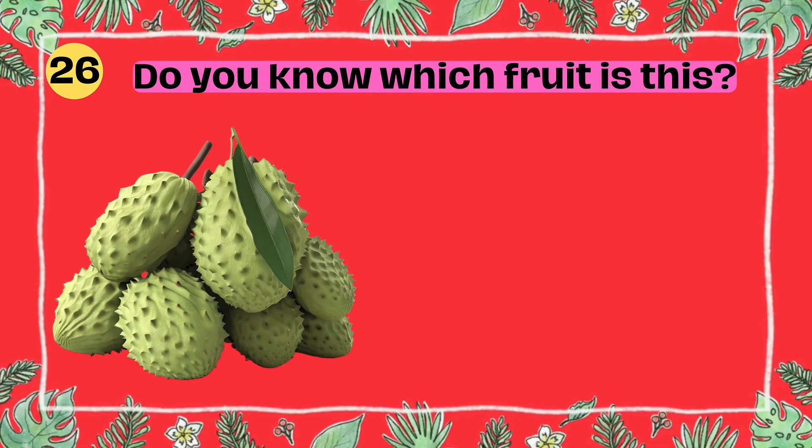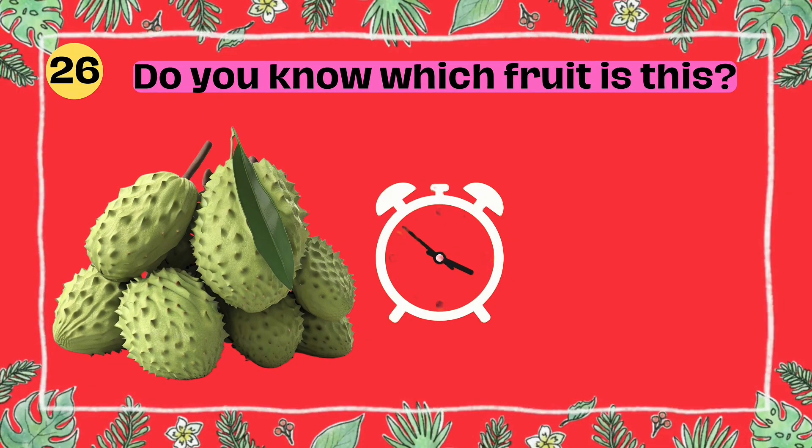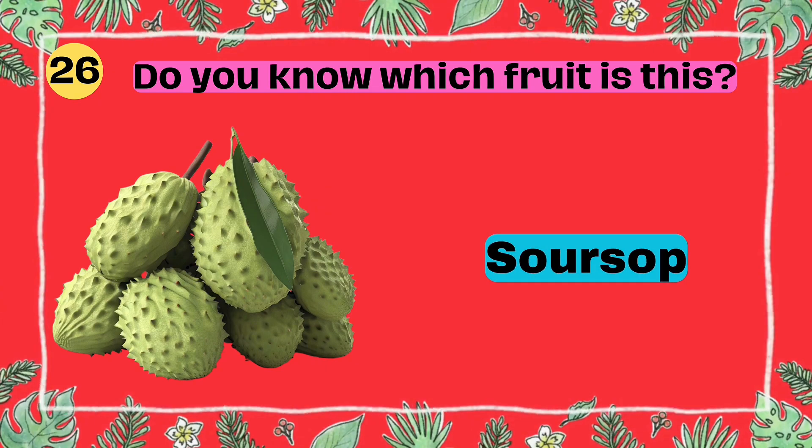Do you know which fruit is this? I'll give you 5 seconds to think. 5, 4, 3, 2, 1. Yes, that's right. It's a soursop.